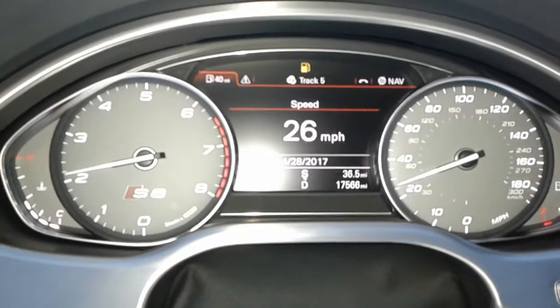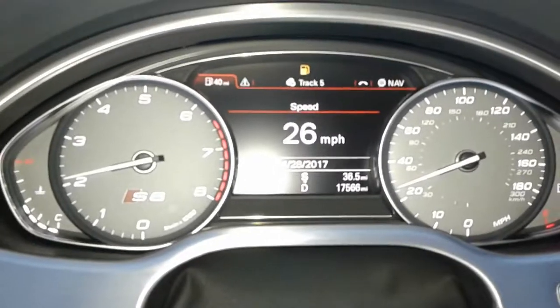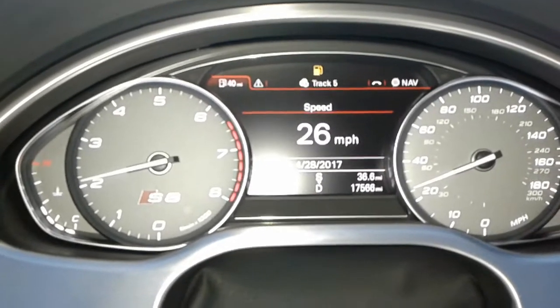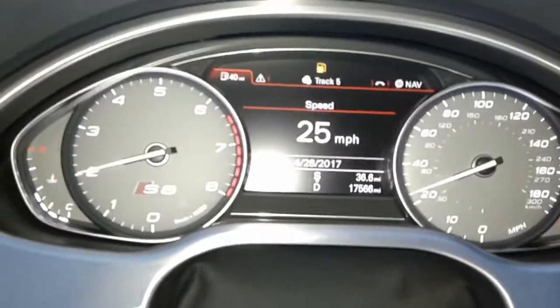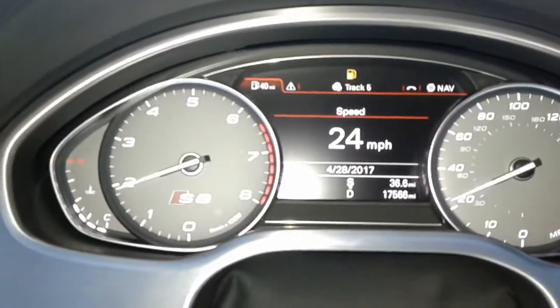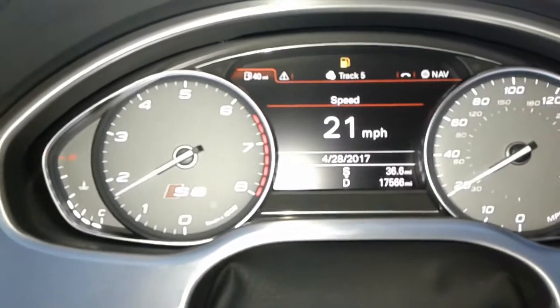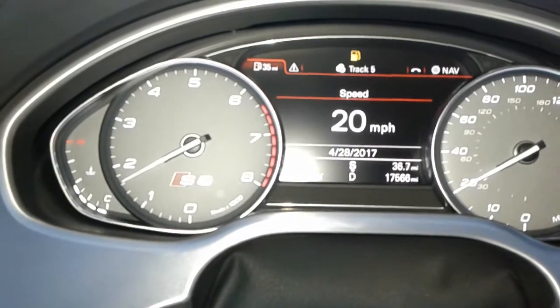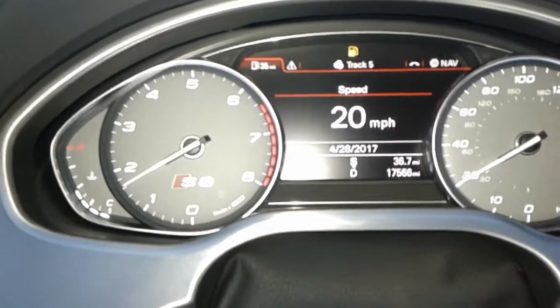Here we are in an Audi S8, Stage 2 APR tune done by Preferred Customs in Hollywood — a very professional shop. I'll give you a little taste of what this car can do: a short run from a rolling start of 20 miles an hour. One, two, gas.